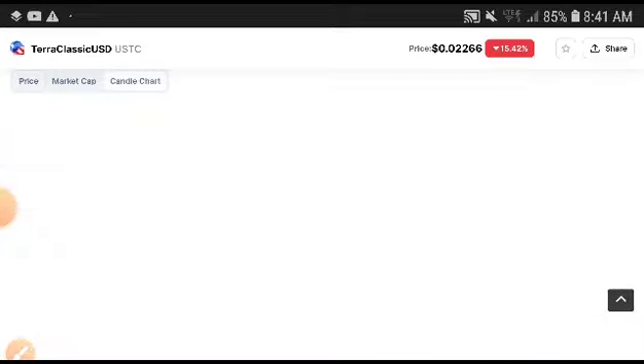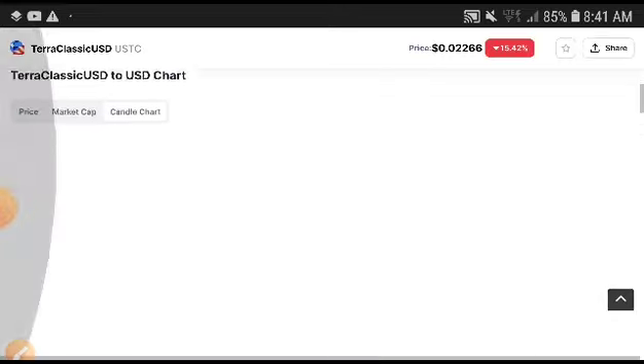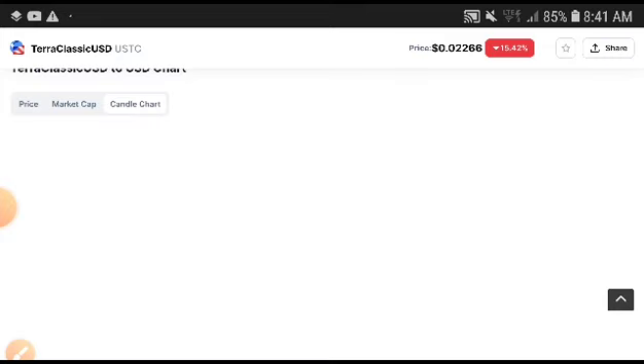That's why I highly recommend to my subscribers: if you are trading now in a short order, this is definitely a good time to enter. This is a completely good time to entry. But if you are afraid and are in the spot market, you will not need to take an entry at this time.